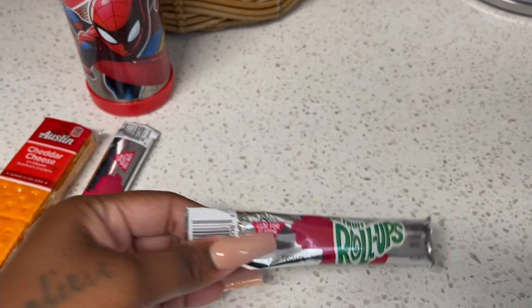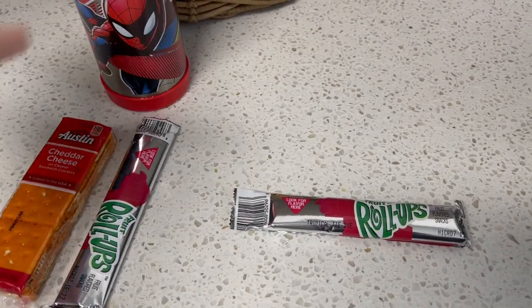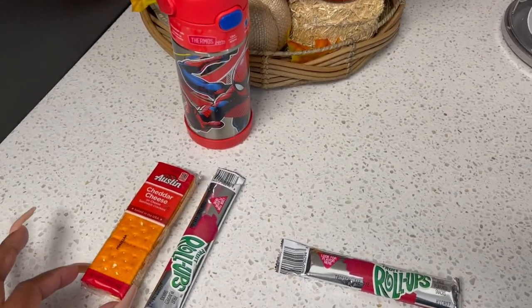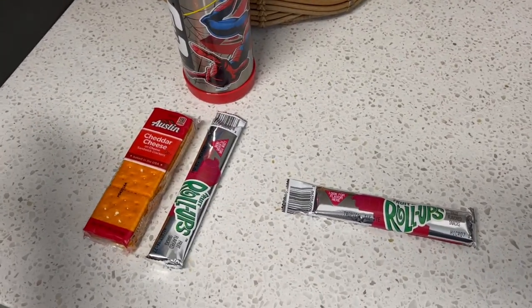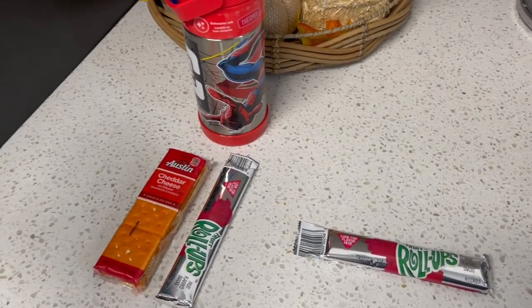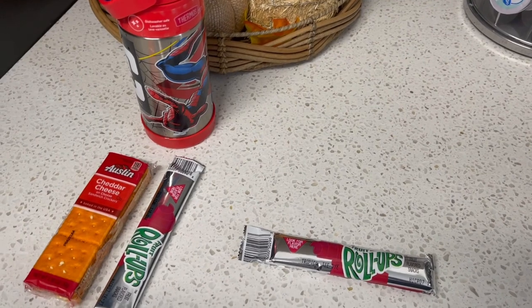Her water bottle is actually filled right now with Gatorade and she has that in the freezer. She's going to take that and then refill it with water at school. This is snack for today. I don't really need to film what they ate because they're going to eat all their snack — they always do. Just letting you guys know, no lunch today.